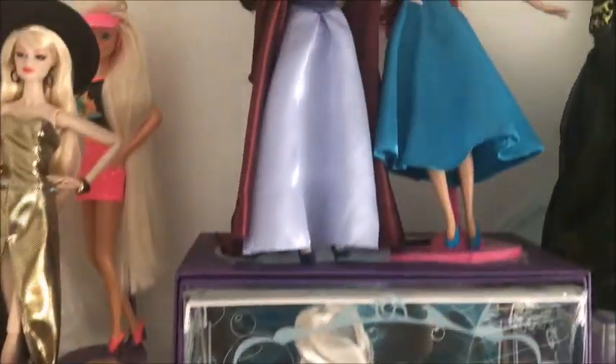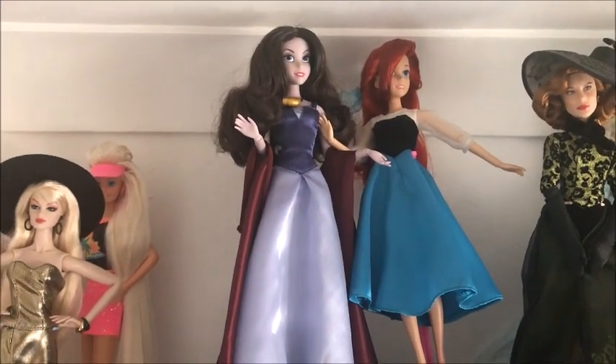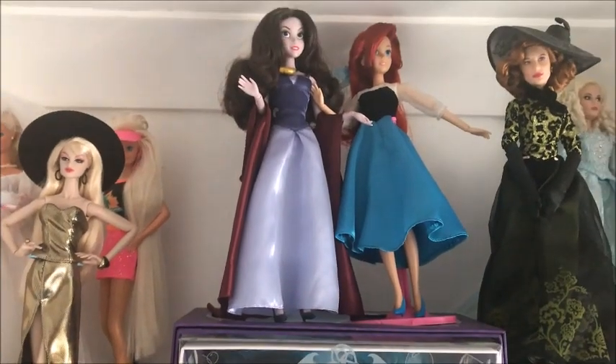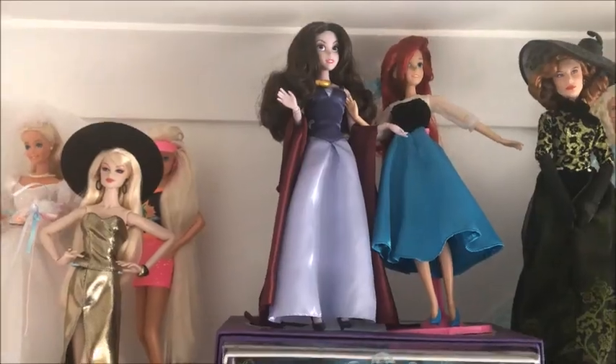On the top shelf right there you can see I've got Vanessa and Ariel. I'm hoping to be adding some more of the Little Mermaid limited edition doll releases.